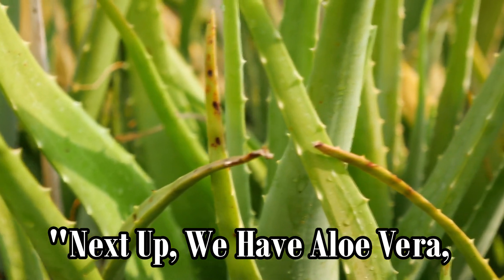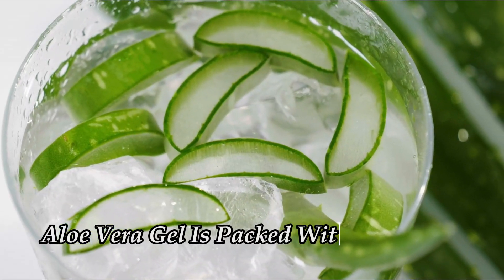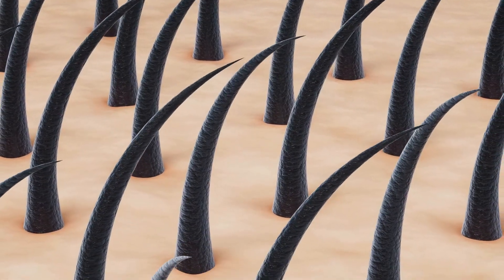Next up, we have aloe vera, known as nature's miracle plant. Aloe vera gel is packed with vitamins, minerals, and enzymes that nourish and hydrate the scalp.